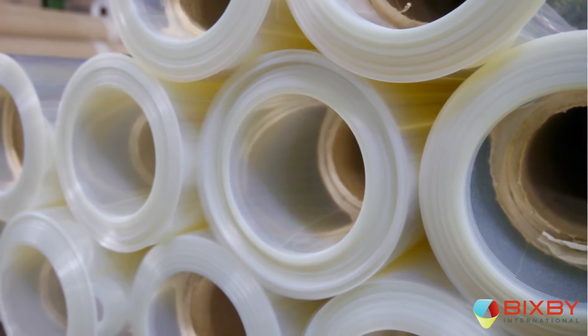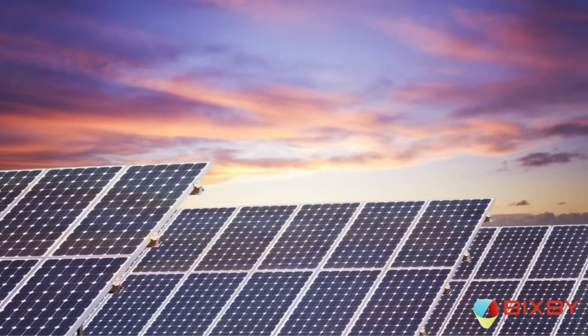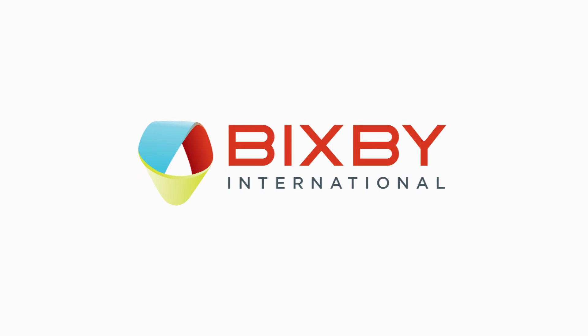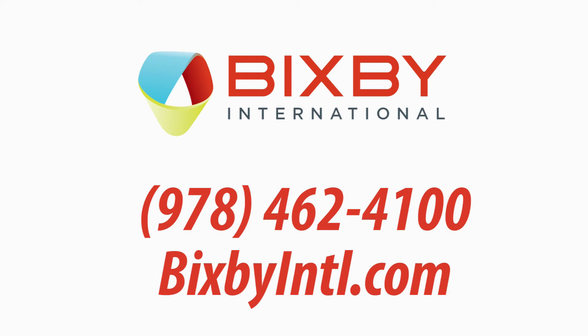Our complete capabilities allow you to work closely with us from your product concept development and engineering to commercial launch and manufacturing — with one dedicated manufacturing partner. For more information, call 978-462-4100 or go to bixbyintl.com.